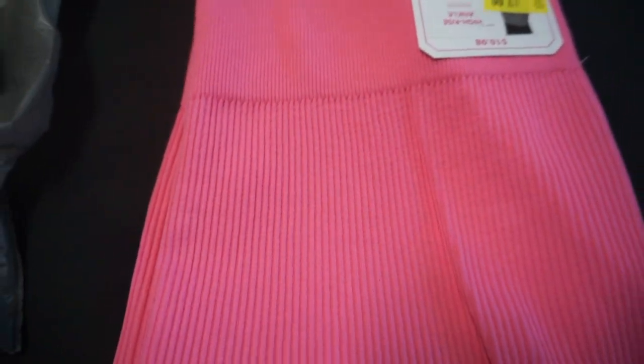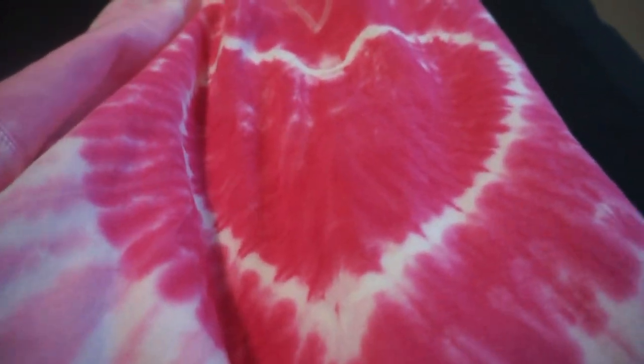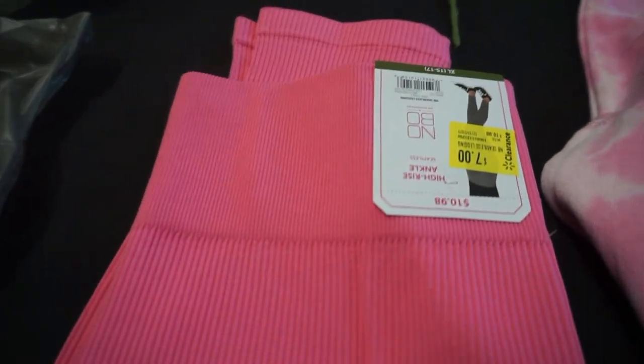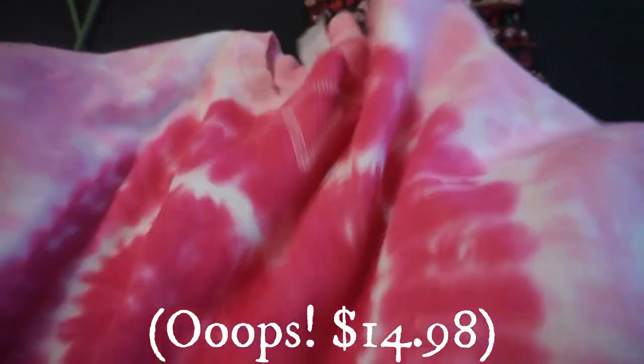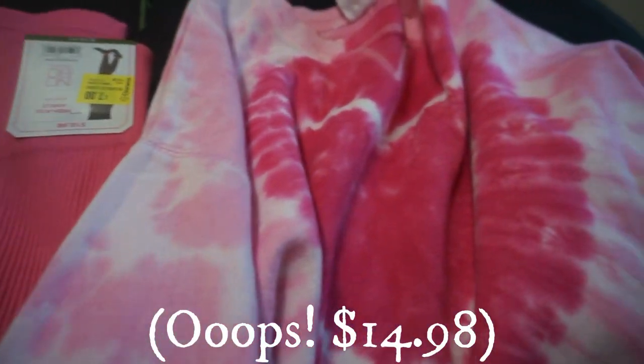I also found a pair of pink lounging leggings with a ribbed design, and I'm pairing them with this pink sweatshirt that has a heart on it — it would go great for Valentine's Day or just lounging around the house. The pink leggings were on clearance for $7 and the sweatshirt was $4.98. I'm going to wear those together — something light and bright.